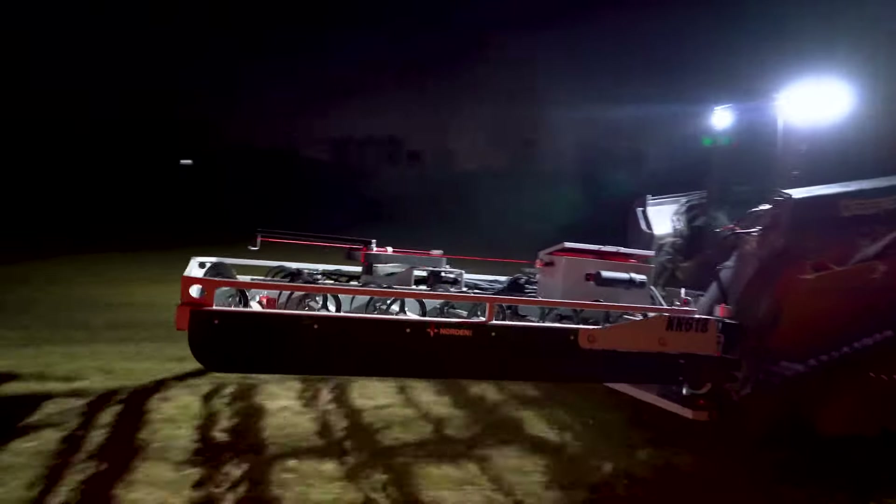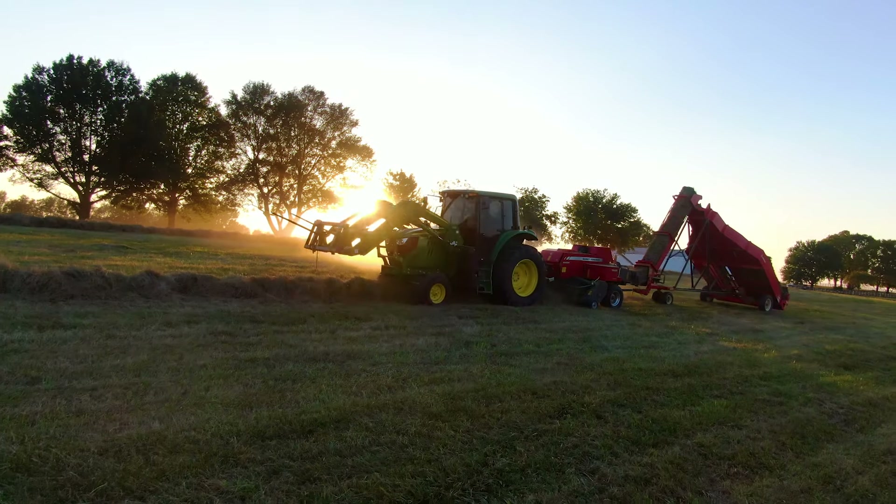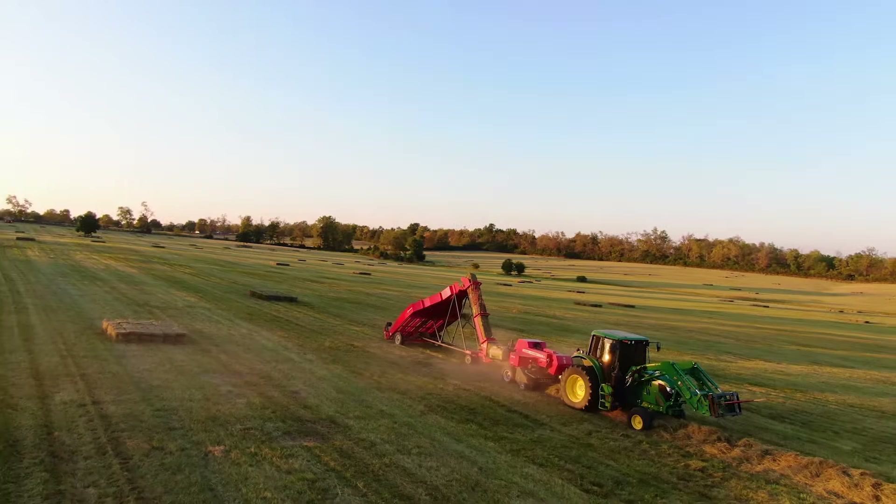So what's your record in a day? The most we bailed was probably about 6,000.